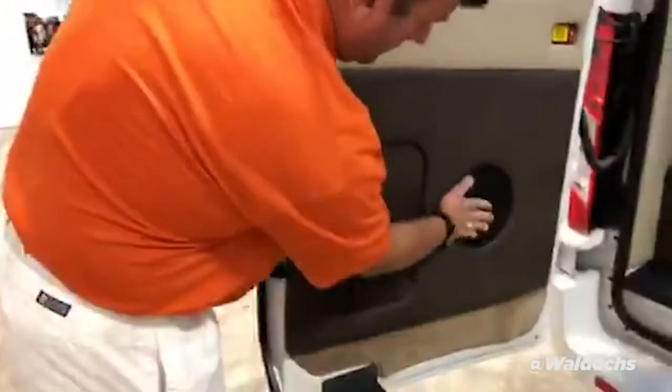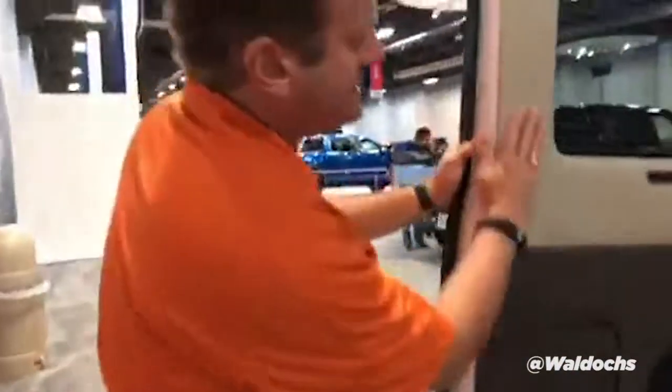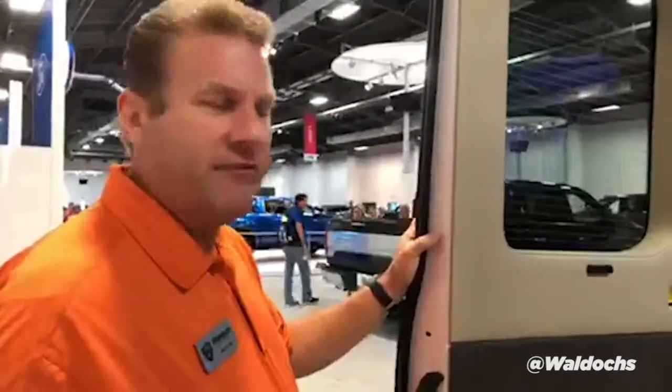Look at these appointments — it's just beautiful. Everything is just... Waldoch does the very best job. I've been around the automobile industry my whole life, and this is the finest, the best van anywhere in the industry. Of course, I'm a little partial.